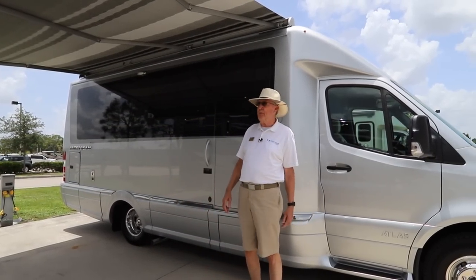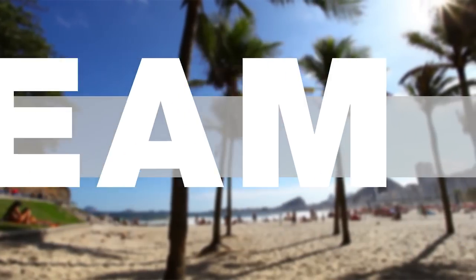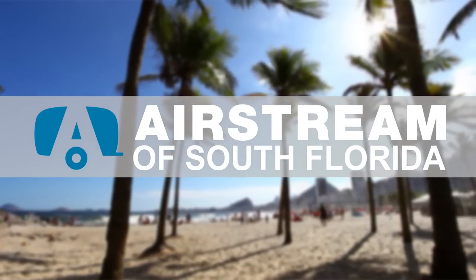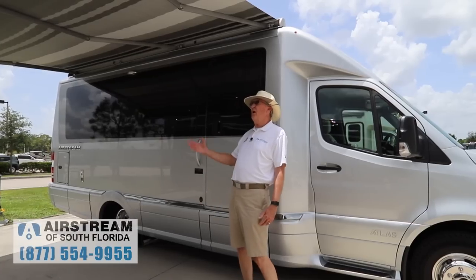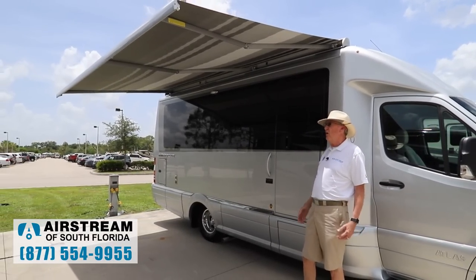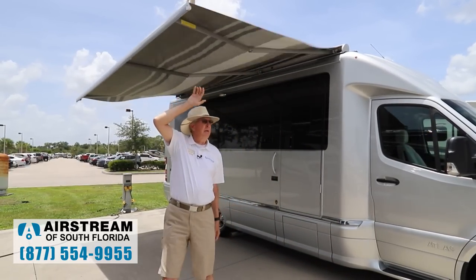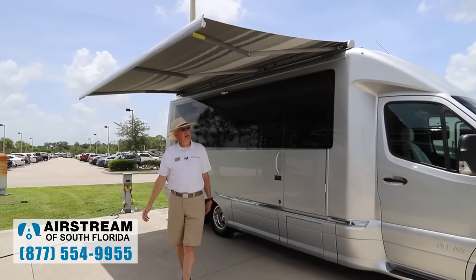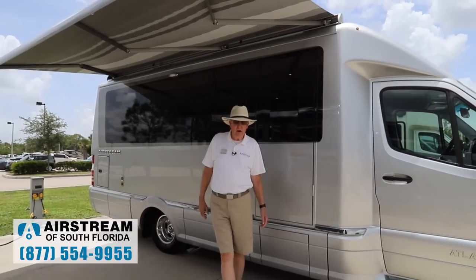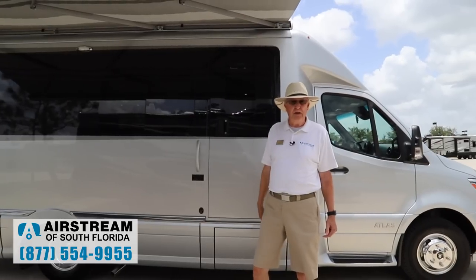We're going to talk about what makes it special. We'll start right here with the Carefree awning. It does have a seismic sensor in it, so if it gets a little breezy and it shouldn't be out, it will put itself away. You don't ever want to have it up in a big rain, storm, or gusty winds, but that's a nice feature.